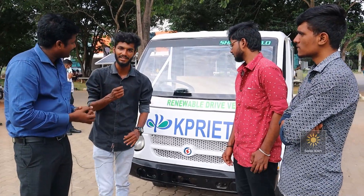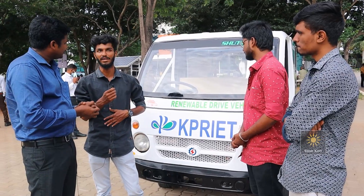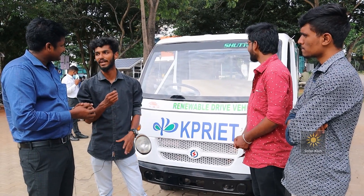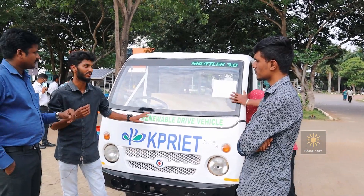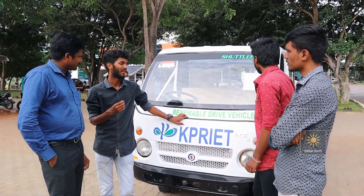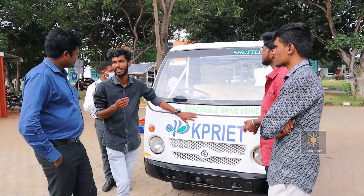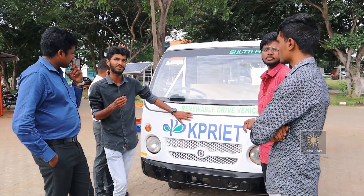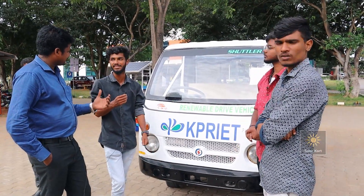We are from KPR Engineering Technology — third year mechanical engineering students, four members. We have done this project within our own interest. Our college is a very good green campus and we have more space.